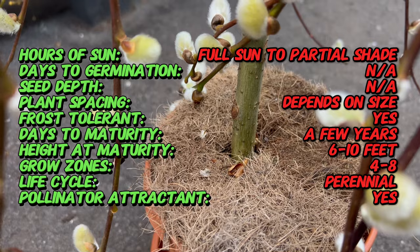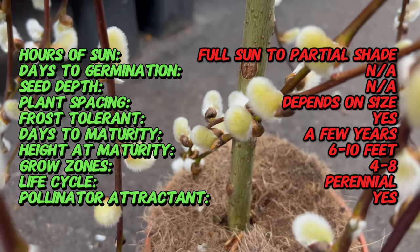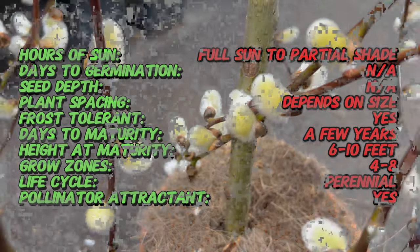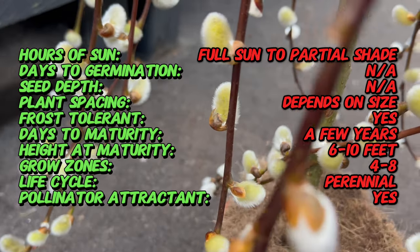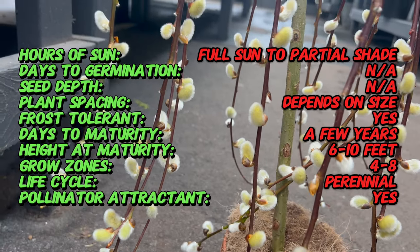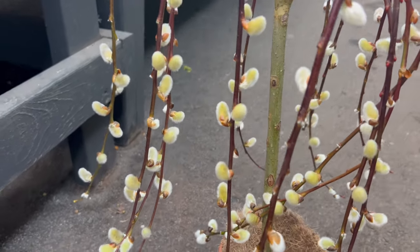Weeping pussy willow is characterized by its weeping branches that gracefully arch downward, creating a cascade effect reminiscent of flowing water. In early spring, the tree produces furry catkins that add a charming touch of softness to the landscape.